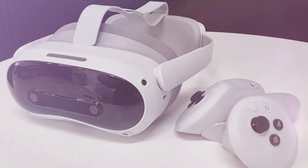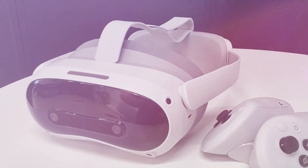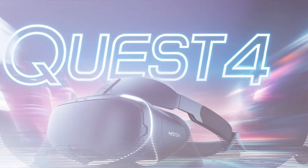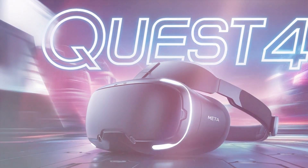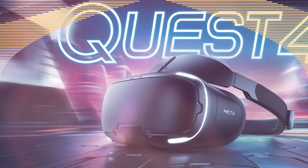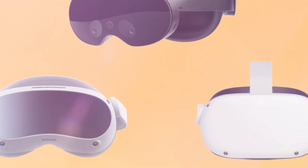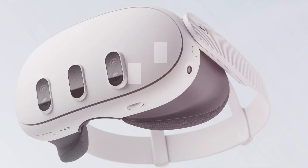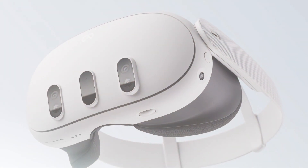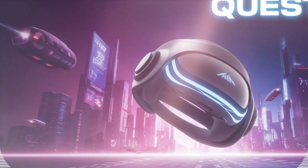If you're a fan of virtual reality and looking for the next groundbreaking innovation in immersive experiences, then you're in the right place. Today, we're diving deep into everything we know about the highly anticipated Meta Quest 4. With major upgrades in display technology, processing power, and mixed reality features, this next-generation VR headset is shaping up to be a true game-changer in 2025. Stick around as we break down all the expected features, improvements, and potential price points for Meta's most advanced standalone VR device yet.